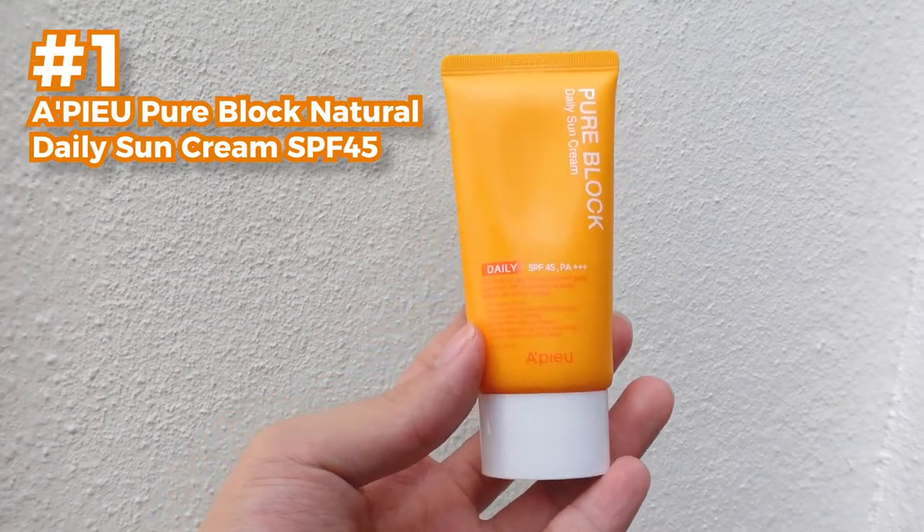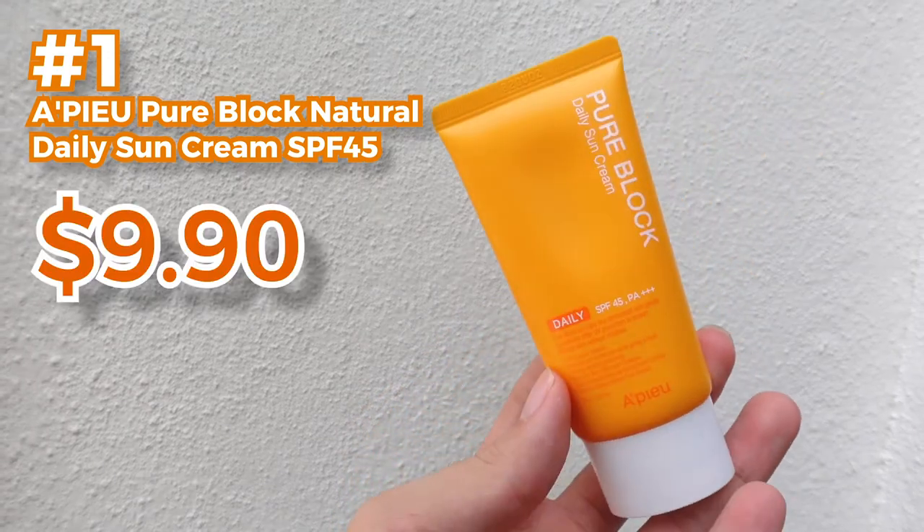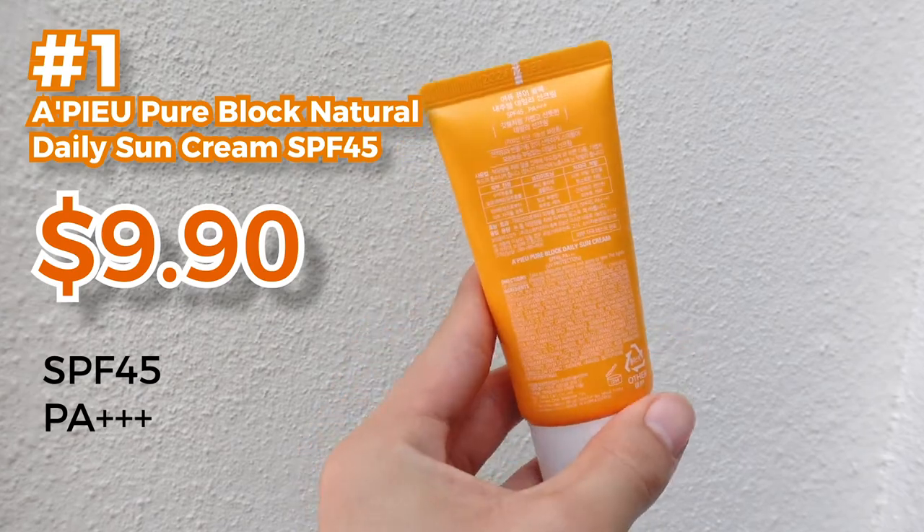The first item I'm going to review is the Apieu Pure Block Daily Sun Cream. This product retails at $9.90 on Style Korean. It has SPF 45 and PA+++. This is the lowest price product — something I can afford, most people can afford — but what does it feel like? I've been using all the products for about a few times.